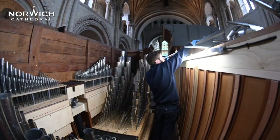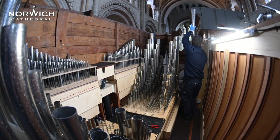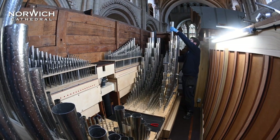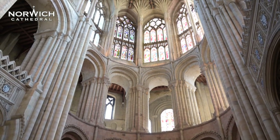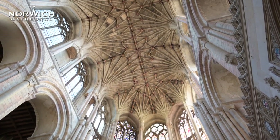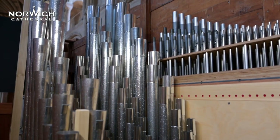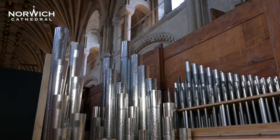With the new pipes in the organ, hopefully when you're sitting listening to the organ being played, you won't be able to tell what's new and what's old. The most important stop in the organ is the building in which it sits. The building has the ability to make or break an instrument — the acoustic dictates how the organ will carry, and that plays a factor in how the organ is laid out and how loud it needs to be in order to fill the space.